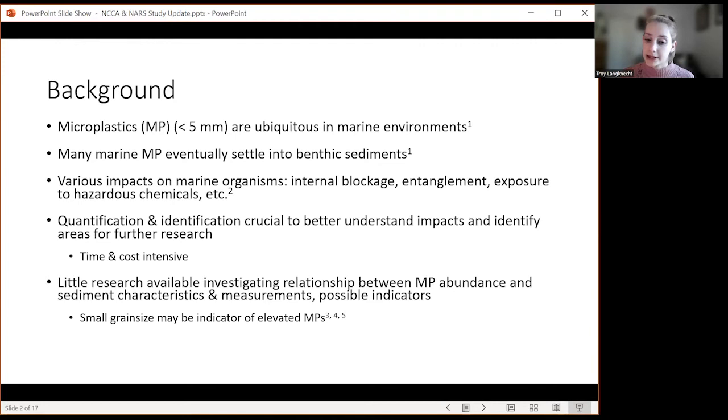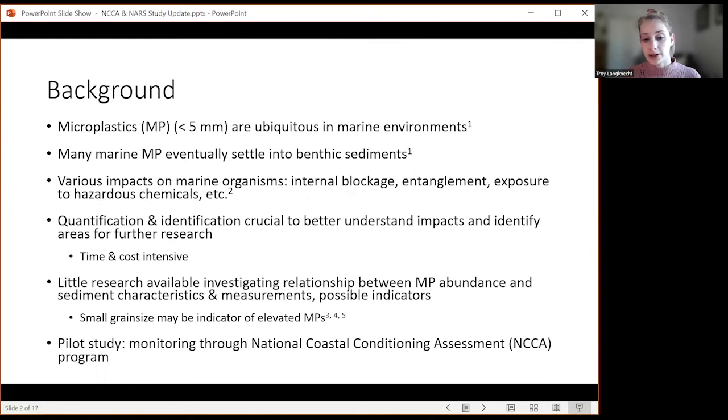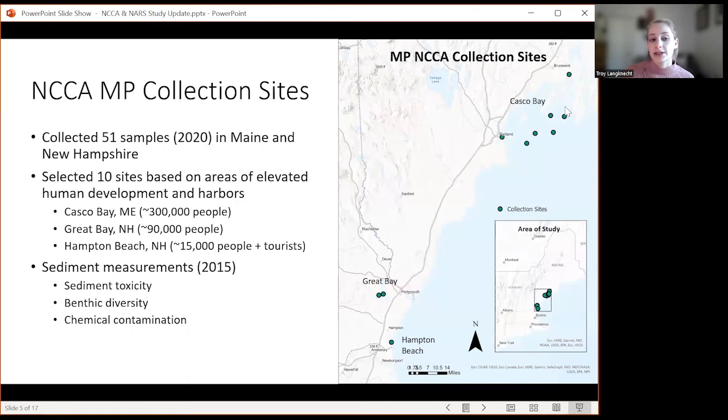There's little research available investigating relationships between microplastic abundance and sediment characteristics that could act as possible indicators and forego time-intensive procedures. A couple of studies indicate that small grain size may be an indicator, but there is very little research on this topic. We decided to conduct this pilot study to determine if regular monitoring through the National Coastal Conditioning Assessment on microplastics was feasible. Our objectives were to quantify and identify microplastic particles between 45 and 1,000 microns using a novel extraction method and Raman spectroscopy, and to look at whether abundance varied among different degrees of human disturbance. We selected 10 of 51 sites collected off Maine and New Hampshire in 2020, prioritizing areas of higher human development and harbors — Casco Bay in Maine, Great Bay in New Hampshire, and Hampton Beach in New Hampshire.